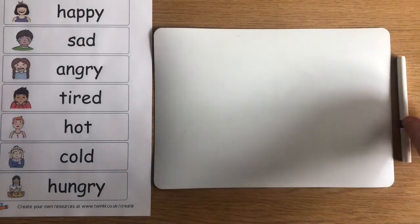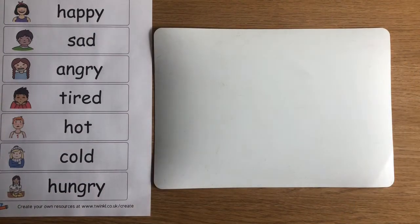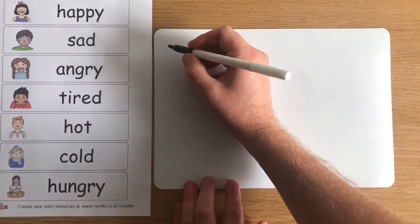Emotions word cards can also be used to help inform writing, so children can use these to give them new adjectives.